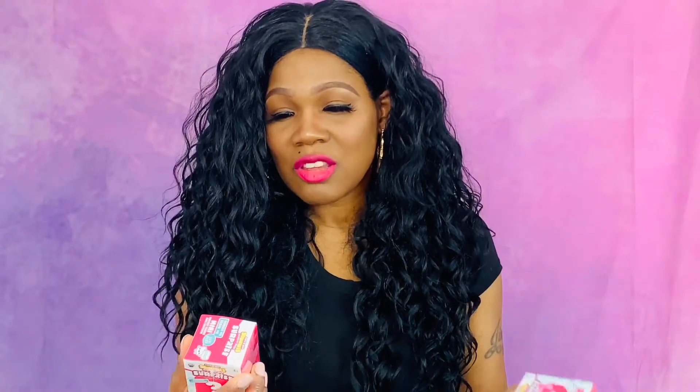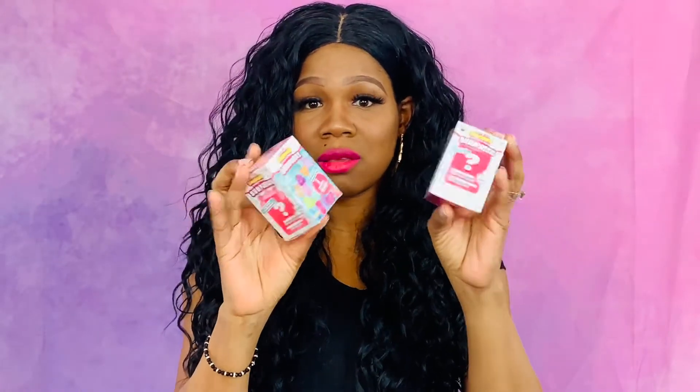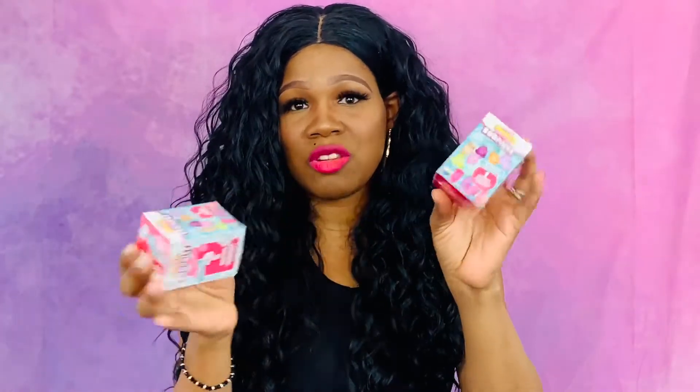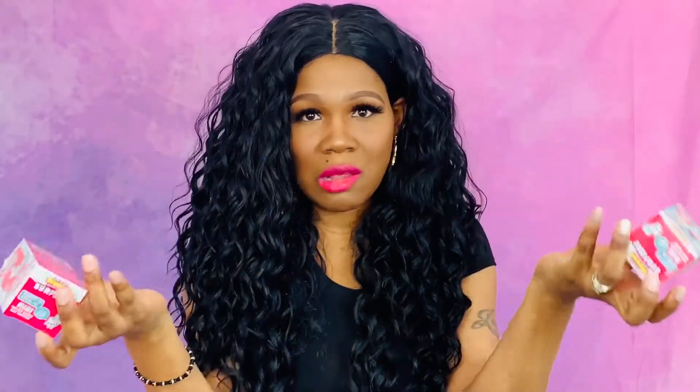The next thing I got for the kids are these squishies. If you have kids, you know that these are very popular — these are the surprise squishies. My kids love them, so I picked one up for all my younger kids to play with. I don't want to open it because I don't want to ruin the surprise.